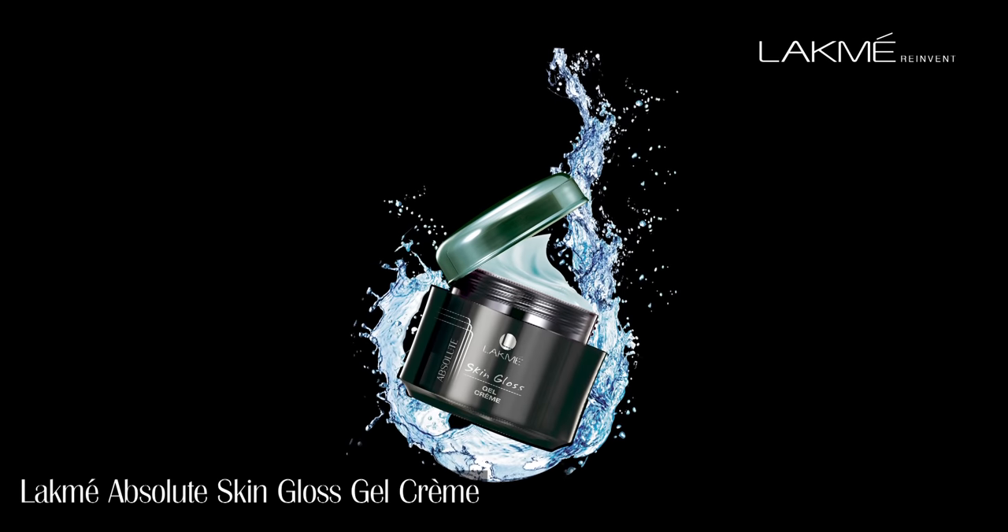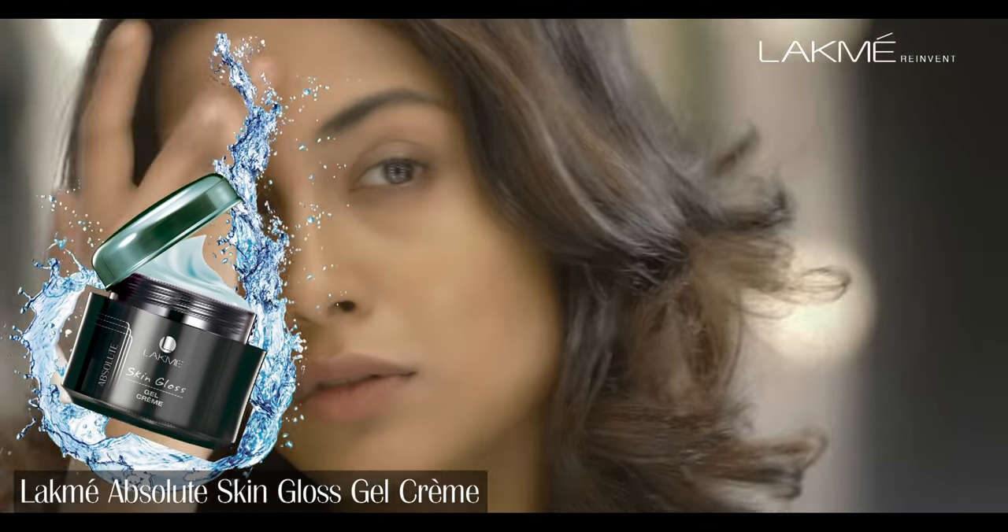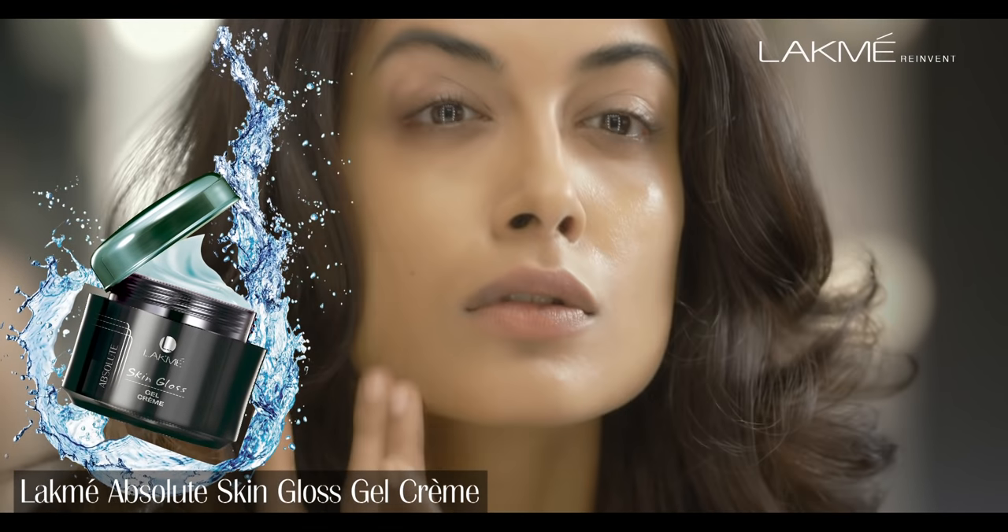Follow it up with the skin gloss gel cream. Simple to use — just put it all over your face. It's icy blue in colour because it actually has glacial water in it.